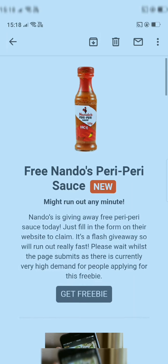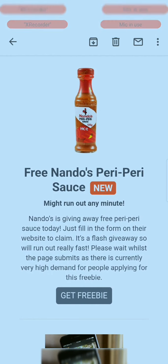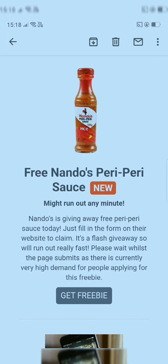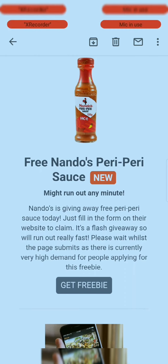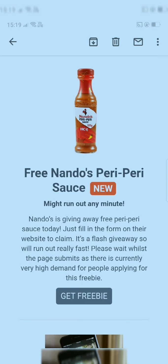The first product which is free is Nando's Peri Peri Sauce. This bottle is absolutely free — Nando's is giving away free Peri Peri Sauce today. Just fill in the form on their website to claim it. It's a fresh giveaway so it will run out really fast. Please wait whilst the page loads as there is currently very high demand.